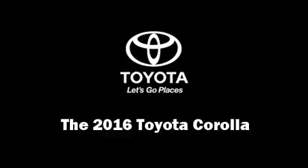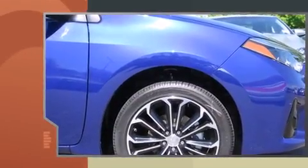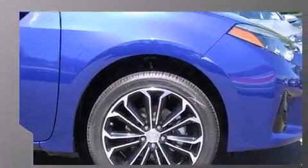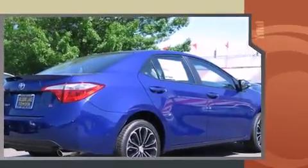The 2016 Toyota Corolla. This four-door, five-passenger sedan offers the features and options for which you've been searching. It features an automatic transmission, front-wheel drive, and a 1.8-liter four-cylinder engine.